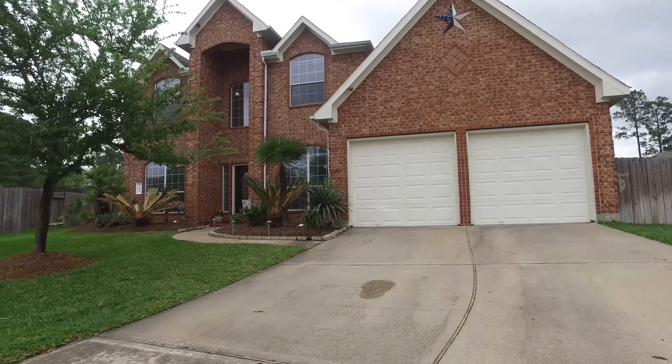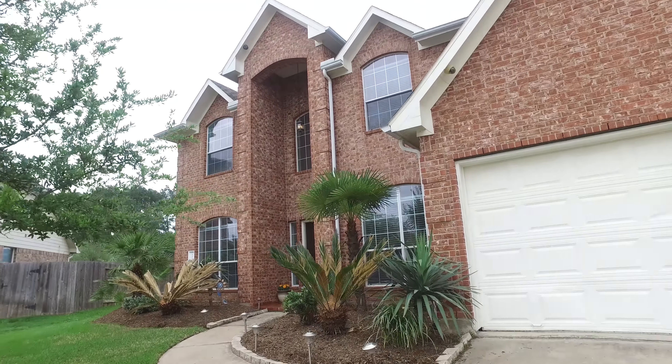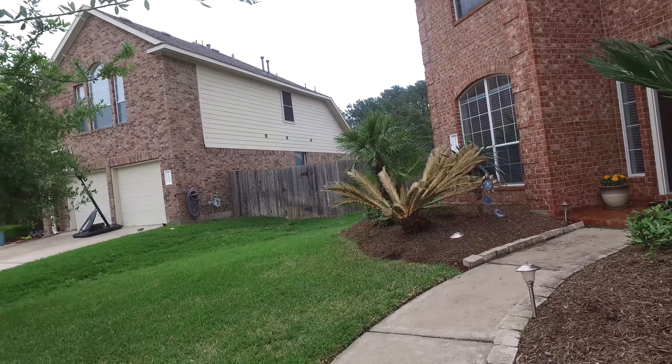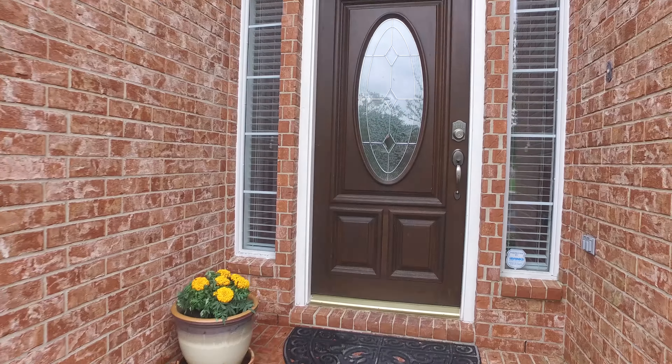Welcome to the walkthrough video tour of this beautiful two-story home. It's in Tomball, Texas, has a two-car attached garage, and was built in 2005. A very large lot with a beautiful front lawn. Let's look around on the inside.